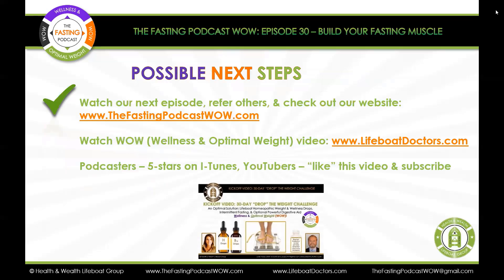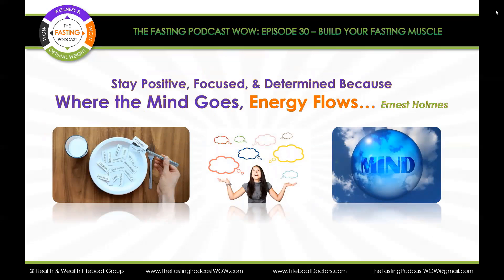Podcasters, if you like our episodes, please give us five stars on iTunes or PodCoin. YouTubers, we hope you'll like the video and subscribe to the channel. Remember: stay positive, focused, and determined — because where the mind goes, energy flows.